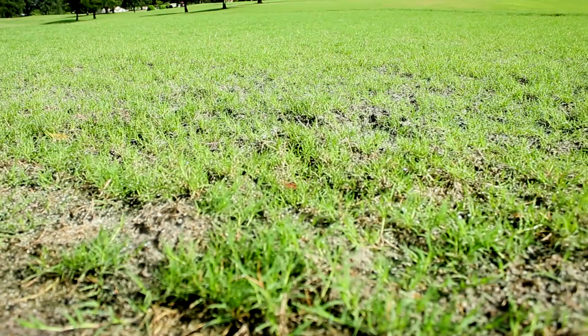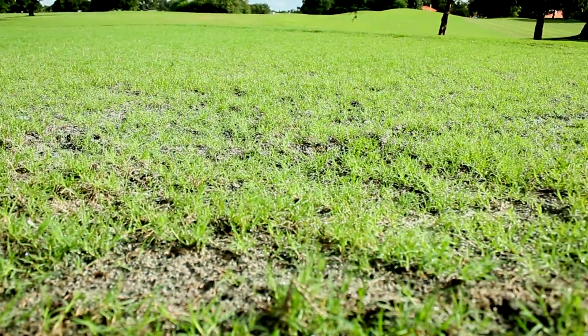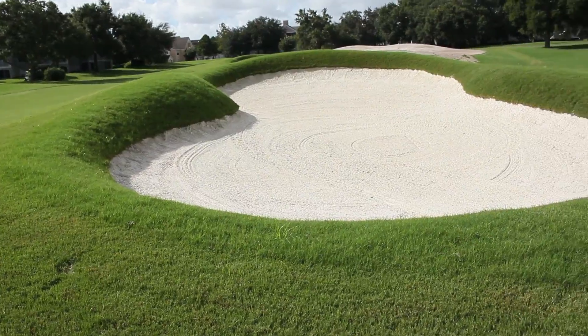Good morning and welcome back to Metro West Golf Club. We wanted to give you a little update as to where we are with the construction project here. Last we told you, we had the greens prepared and ready for sprigs. Now all of our greens actually have sprigs on them, all the tee boxes are sprigged, and all the bunkers are complete.